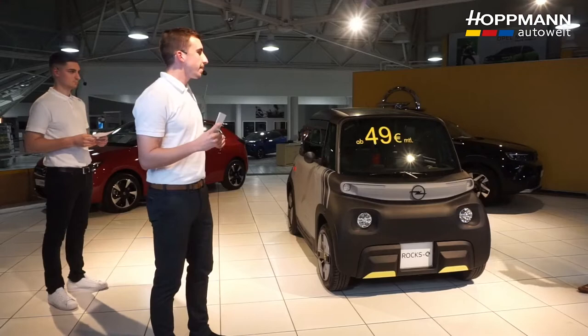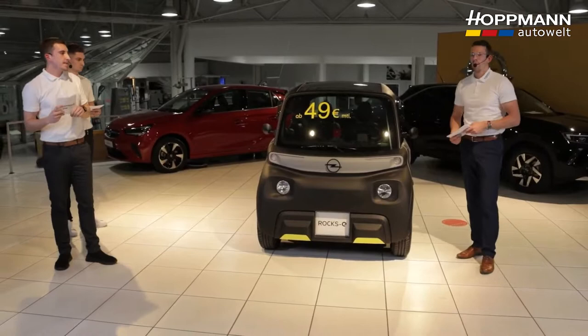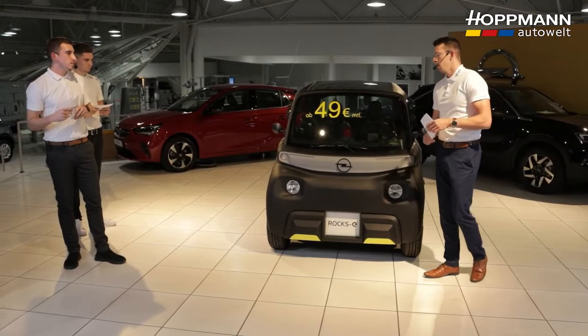The ROX-E isn't really very large. What are the dimensions and how heavy is it? The ROX-E measures 1.39 meters wide, 1.52 meters tall, and 2.41 meters long. The entire vehicle weighs 471 kilograms.